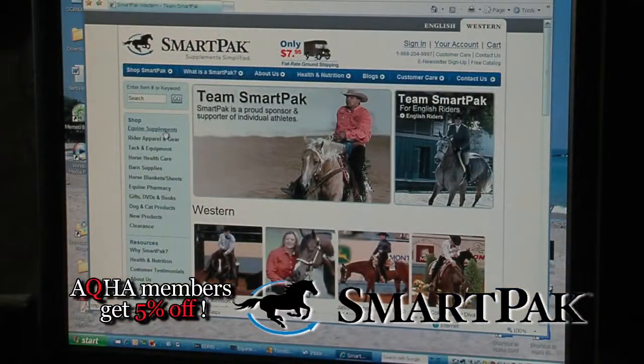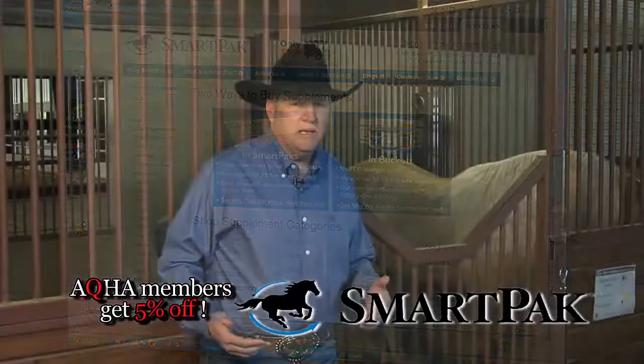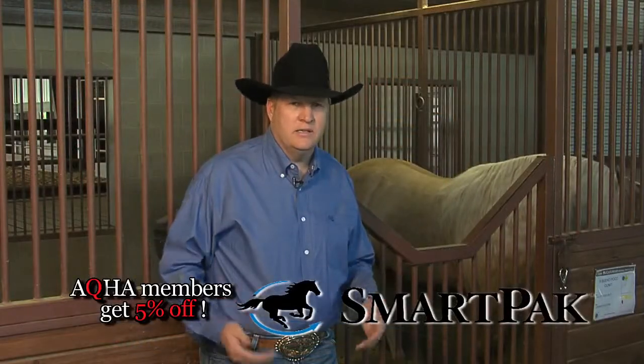We can order it online. We're not waiting on feed companies. We're not waiting on drivers. UPS delivers it to our door. It's clean. It's efficient.